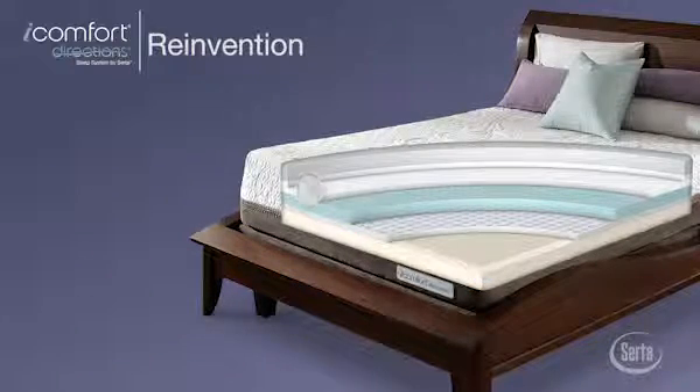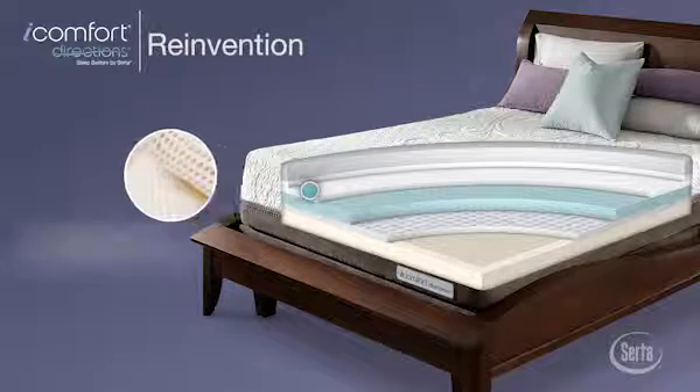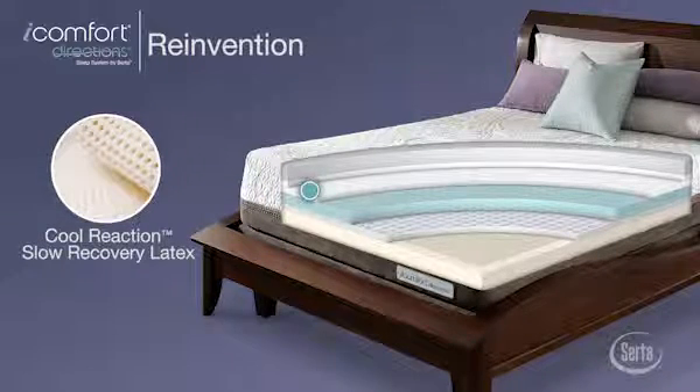Plus, the Reinvention model is the only iComfort Directions mattress to feature our CoolReaction Slow Recovery Latex, a naturally breathable foam that responds instantly to comfort and support your body while avoiding the springy feeling that can be associated with other latex foams.